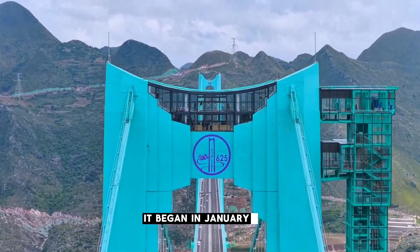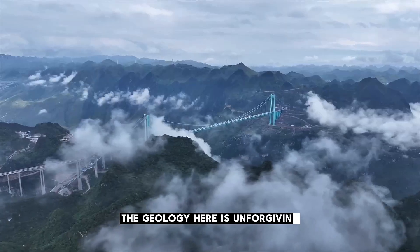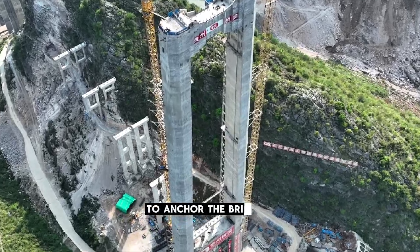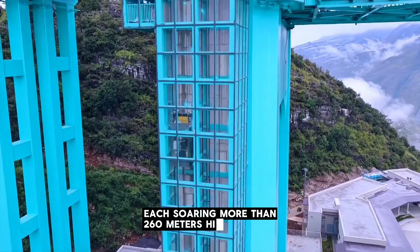It began in January 2022, when crews first laid foundations into the steep canyon walls. The geology here is unforgiving: jagged cliffs, karst rock formations, and constant weather changes. To anchor the bridge, engineers dug deep into the mountainsides and built two massive towers, each soaring more than 260 meters high.